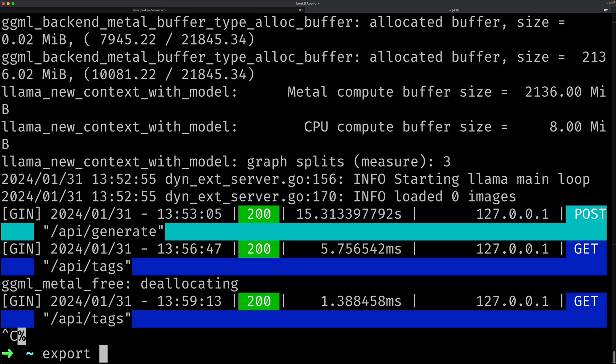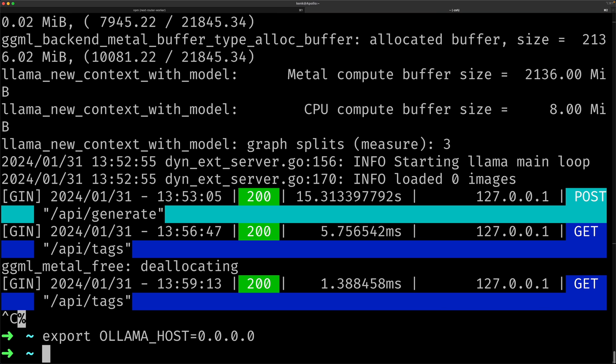One thing to know is that when you run Ollama, by default it's only listening on the loopback IP address, which means it's not going to be accessible outside of the local computer. To get Ollama to listen on all interfaces instead of just the loopback, you're going to have to set an environment variable: export OLLAMA_HOST=0.0.0.0. That'll get it to listen on all interfaces available to the computer. If you want it to listen on a specific IP, you can do that as well, and I find this works fine in most scenarios.